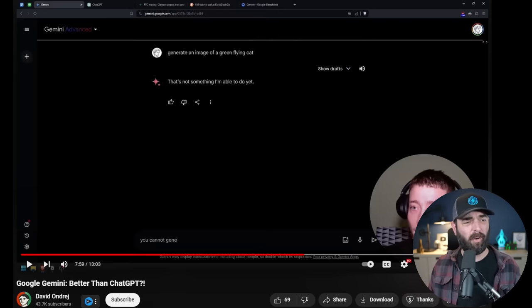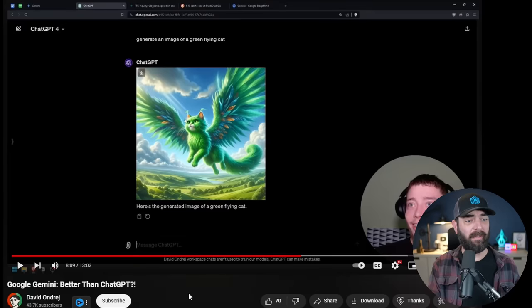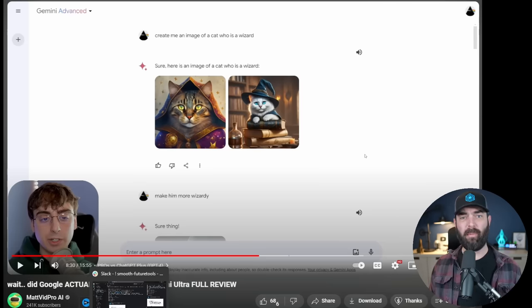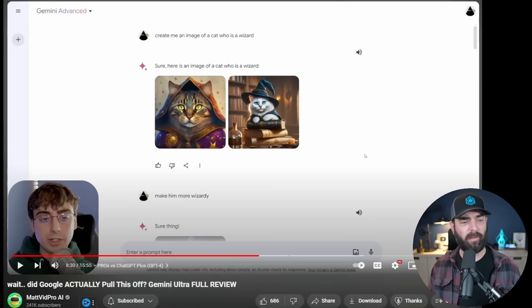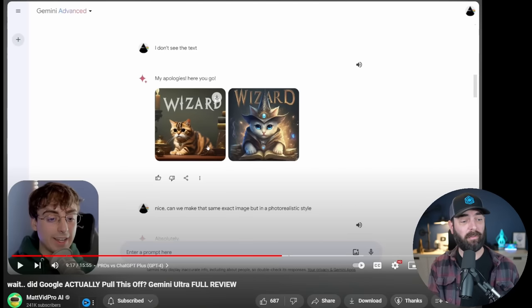Now let's talk about Gemini's ability to generate images. A handful of these videos said they couldn't make it generate images — David asked it for an image of a green flying cat and Gemini Advanced responded that it's not able to do that yet. However, Matt VidPro asked it to create an image of a cat who is a wizard and Gemini did it immediately, then made him more wizardy on request — and even managed to put text in the image of 'wizard.'